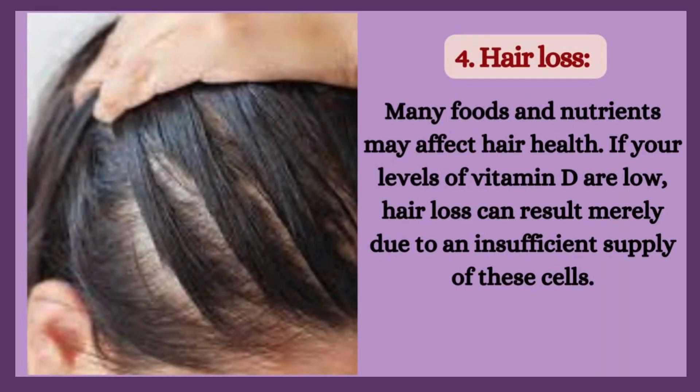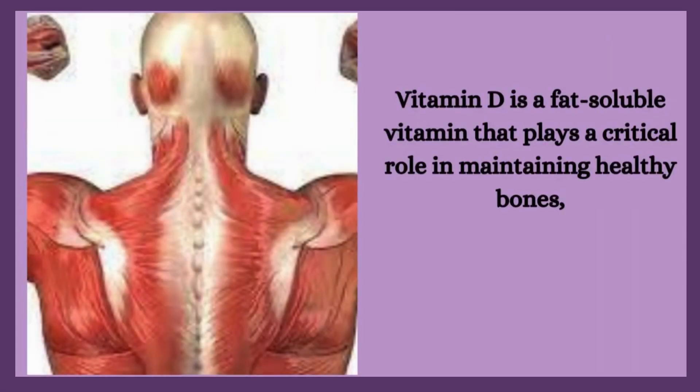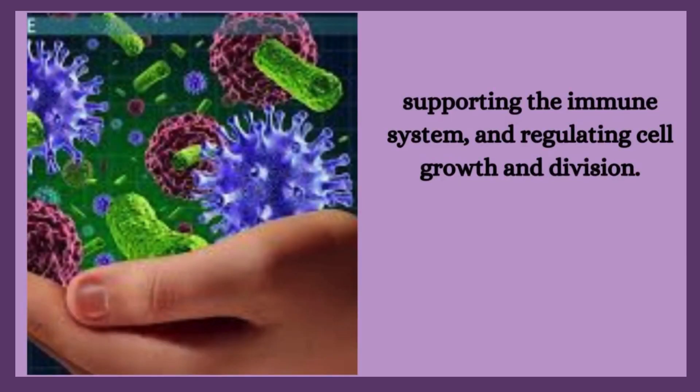4. Hair loss. Many foods and nutrients may affect hair health. If your levels of vitamin D are low, hair loss can result merely due to an insufficient supply of these cells. Vitamin D is a fat-soluble vitamin that plays a critical role in maintaining healthy bones, supporting the immune system, and regulating cell growth and division.